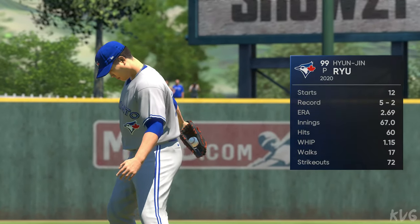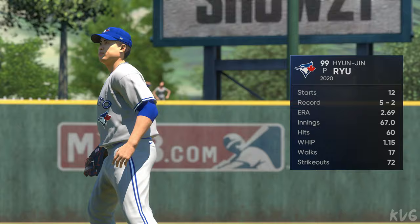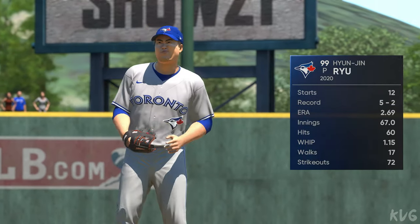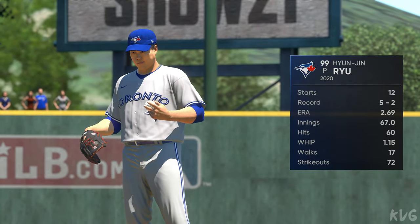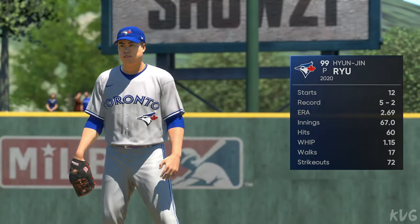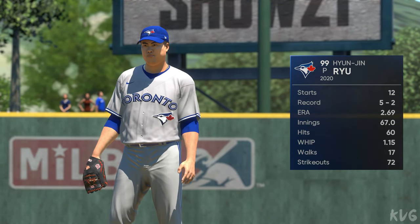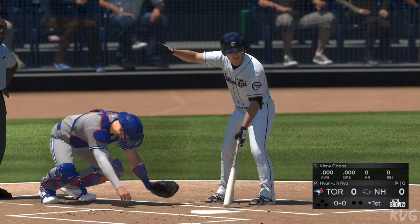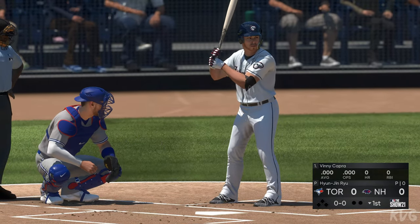Hyunjin Ryu gets the ball for the Blue Jays in this one. This guy's been around the block for a while, but he's having a rock-solid season with a real good ERA. It'll be really interesting to see how he attacks his opposing lineup. Now at the plate is Vinny Capra — he'll lead things off here in the bottom half of the first. The third baseman.